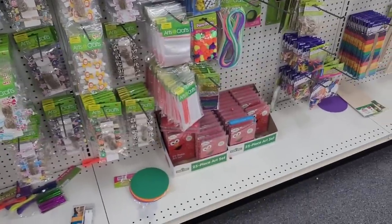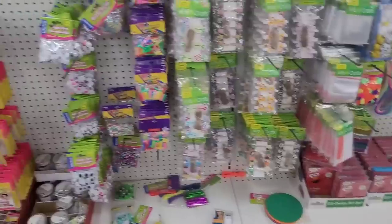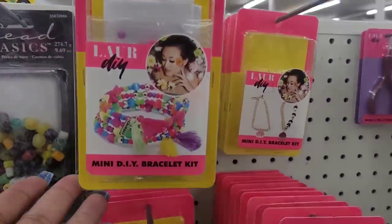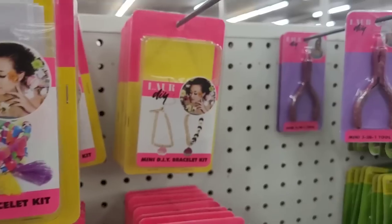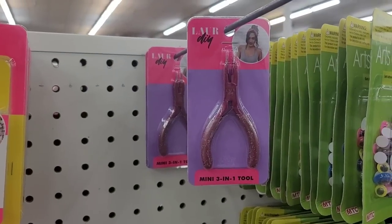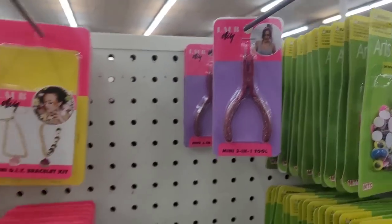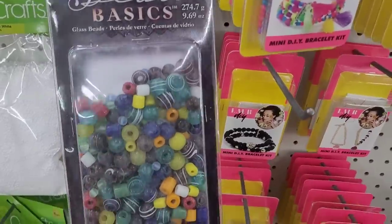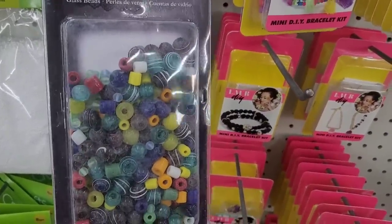I see Elmo down here — 25-piece art set. And then you have these DIY bracelets and jewelry kits, and mini 3-in-1 tool right here. Then you have some beads — look at these beads, those are different.